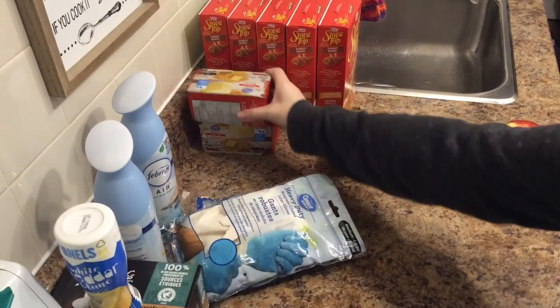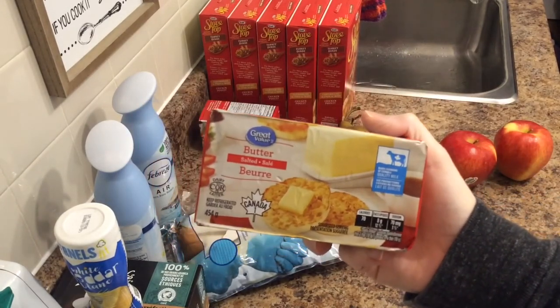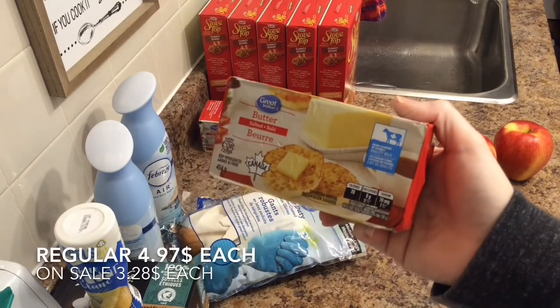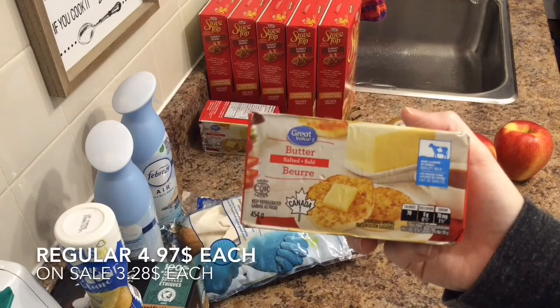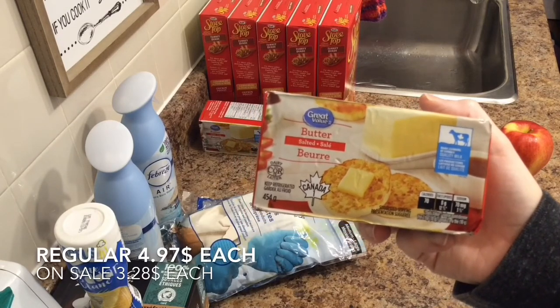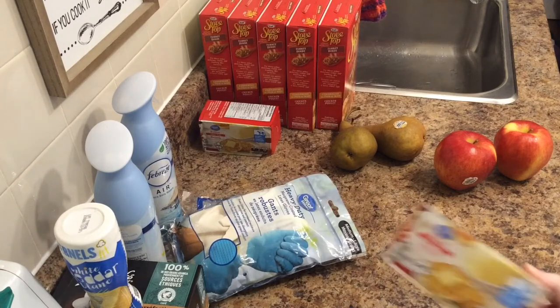And the very last thing I got is some salted butter. I got the salted because it was on sale and the unsalted was not. It makes no difference to me if butter is salted or unsalted — I will add or not add salt accordingly. These were on sale for $3.28. I'm probably getting the math wrong, but that's alright — I'll put the right price on the screen.